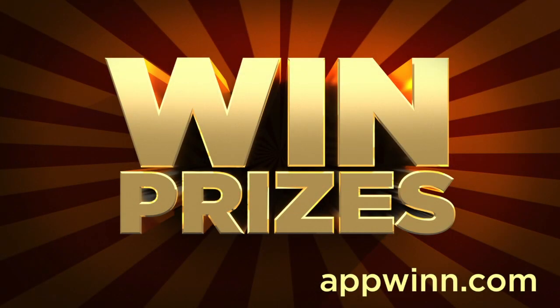This PlayStation 4 coverage is brought to you by AppWin.com, a site where you can win prizes by downloading and rating apps. Be sure to check it out using the link below.